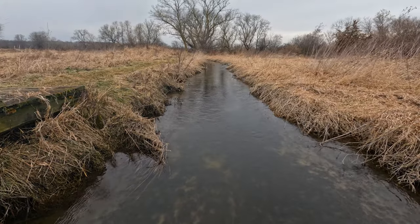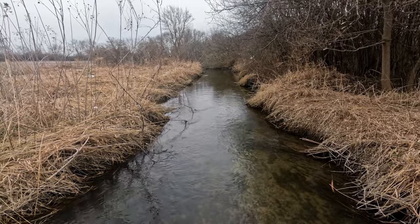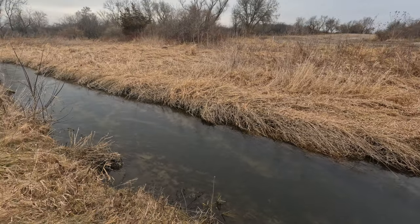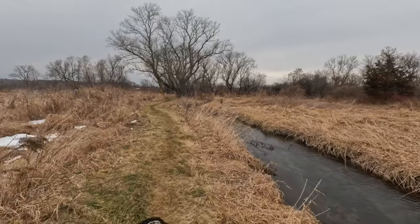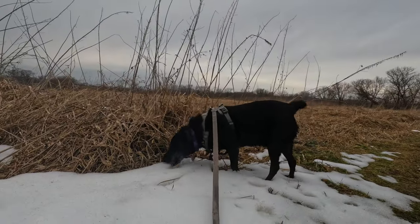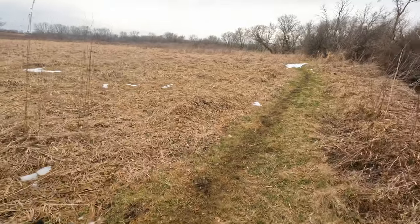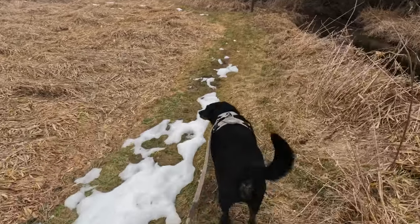The Ice Age Trail Guidebook notes that the segment can be seasonally flooded or very wet after heavy rainfall. Given the amount of snow that had recently melted, I was a little curious what the segment might look like, so Raven and I headed out to scope the conditions.